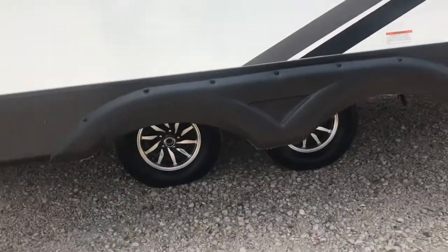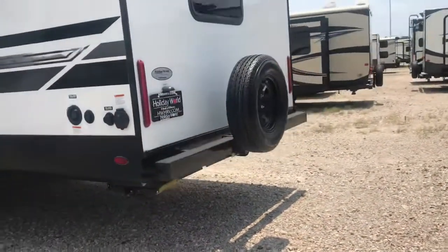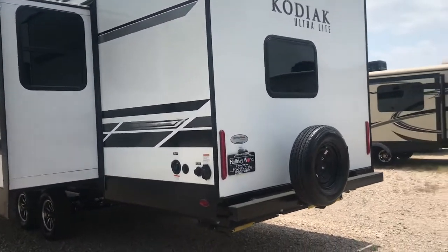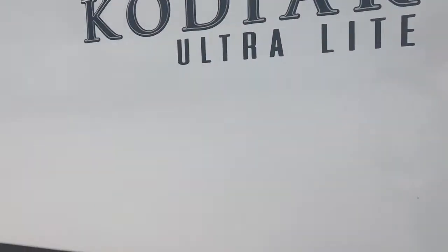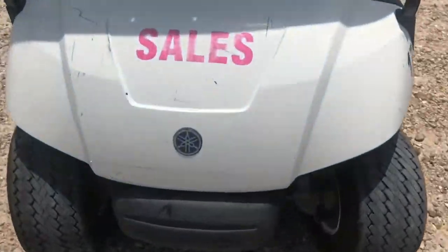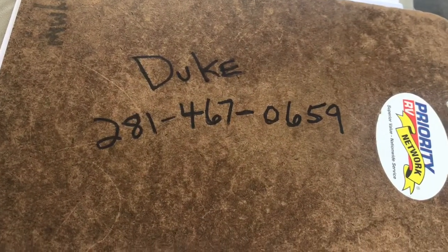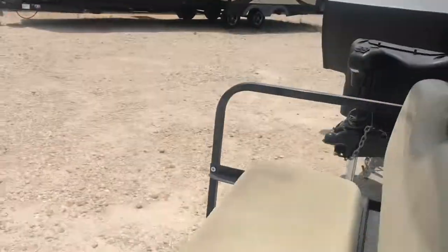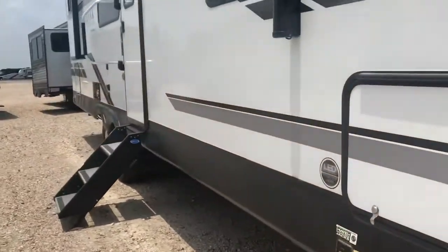It's got some alloy wheels. This one doesn't seem like it's seen a whole lot of the outdoors. I'm Duke at Holiday World of Katy — if you want to get a hold of me you can just send me a text at 281-467-0659. That is my cell phone number and it'll be in the description below. Let's go ahead and take a look inside.